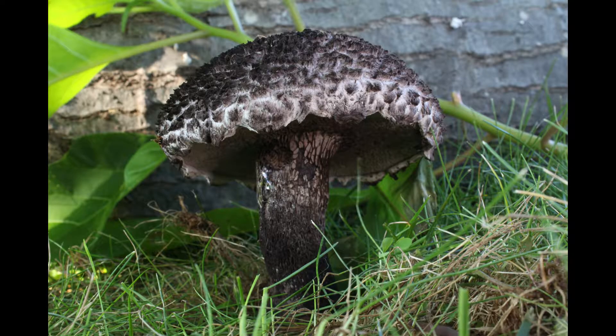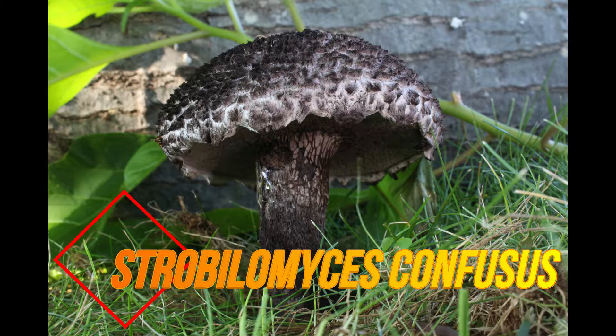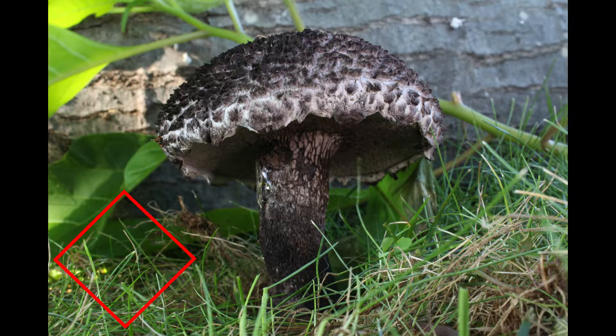In conclusion, we have to say that we have Strobilomyces confusus here, based on three main characteristics: the surface of the pileus, which has more rigid spikes versus woolly spikes; the pores, which are more circular than irregular; and of course the spores, which are definitely not reticulate — they are more spiky. We can say that this is Strobilomyces confusus.